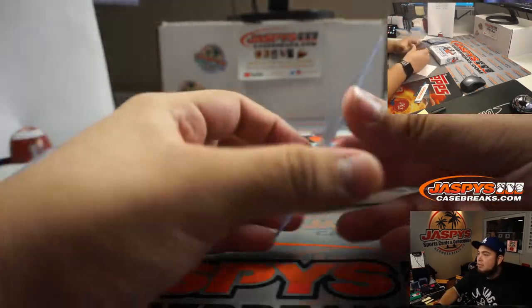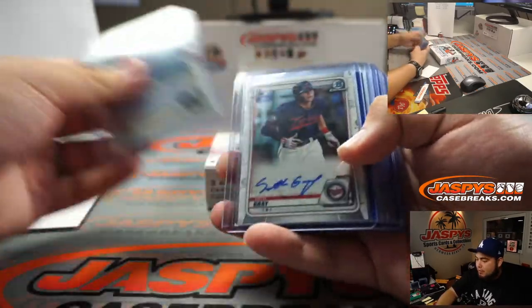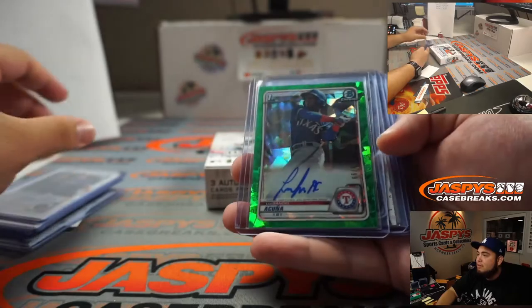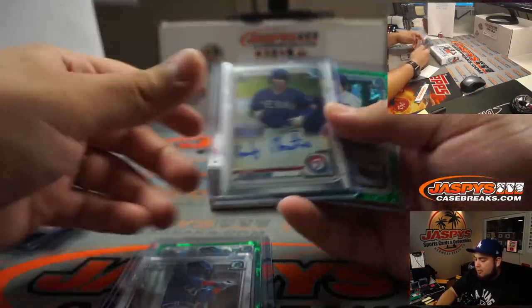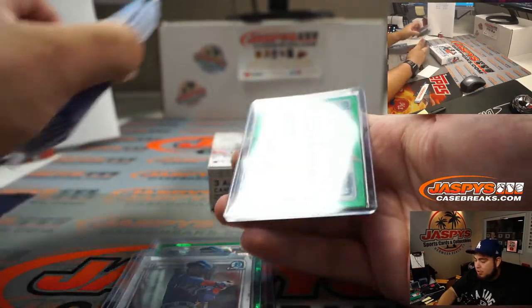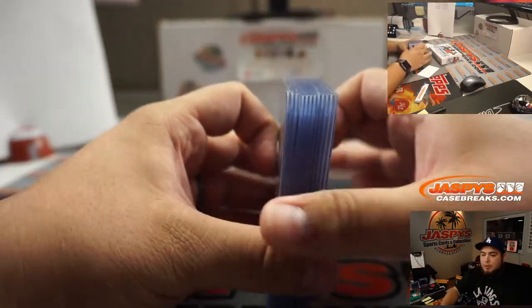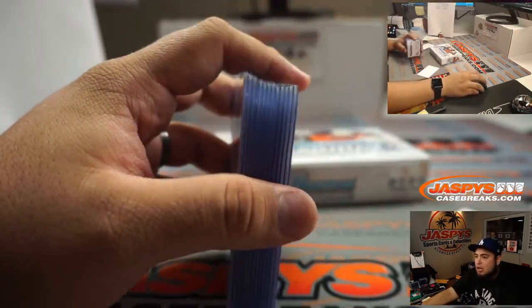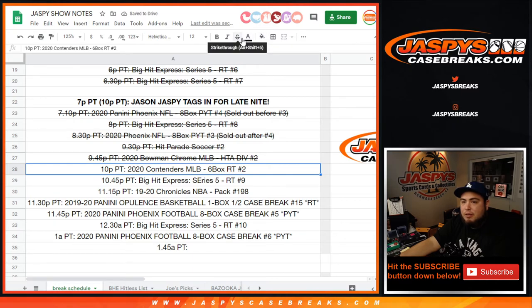I think everybody got something — successful for a breaker, right? Everybody gets something. But of course there were some really, really nice ones, and Matthew definitely getting it — the Luis Angel Acuña Atomic, the base, and the green shimmer. So there you go guys, appreciate it. This was the 2020 Bowman Chrome HTA Choice four-box break, random division number two. Coming up next is Baseball Contenders six-box half case break, random teams number two. Appreciate it, thank you.